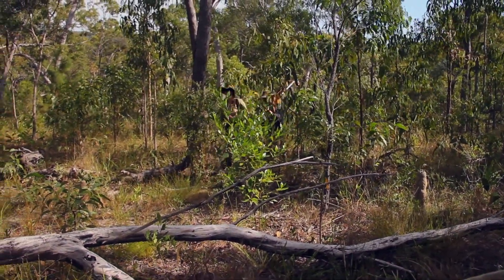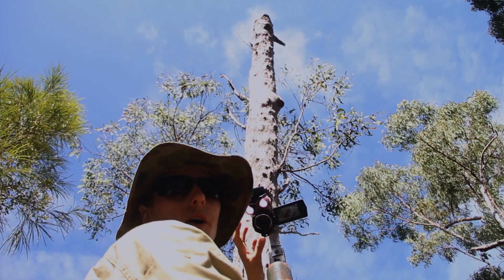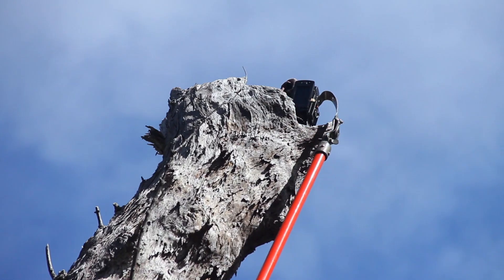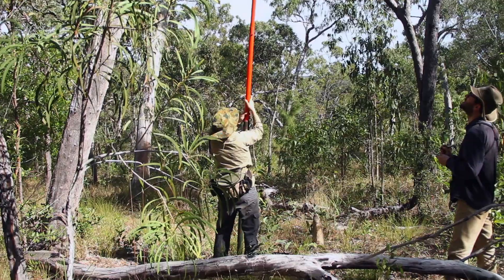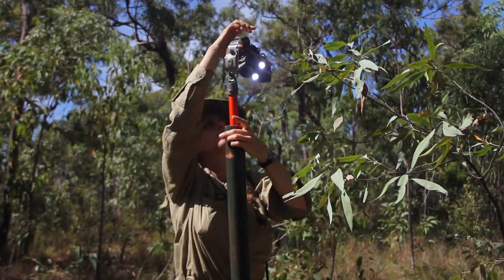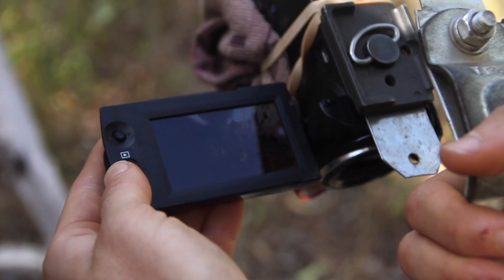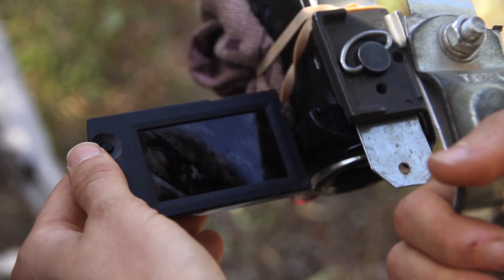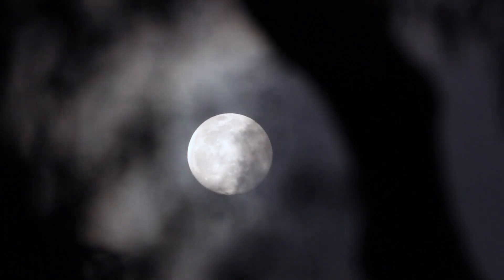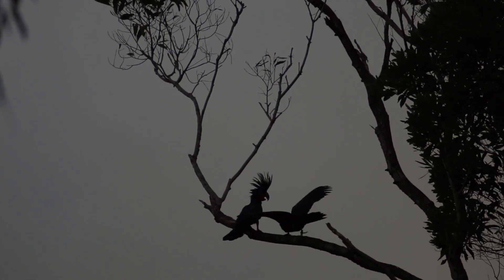Here we're going to do a nest check at a previously known active palm cockatoo hollow. We're going to hoist this camera up to the top to see what's inside. This has been a really great discovery by this project.